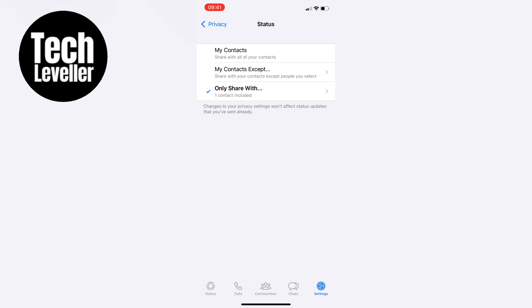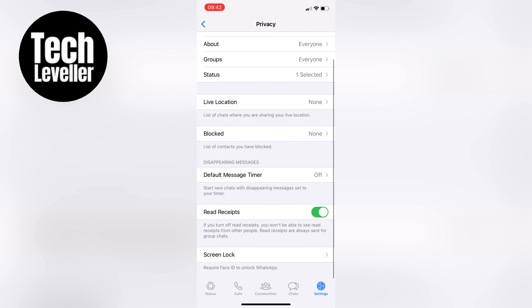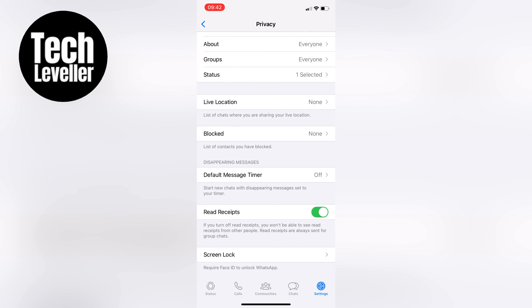Finally, we need to turn off read receipts. This is the feature that tells people when you've read their messages. To turn it off, simply scroll down and then toggle off the switch next to read receipts.